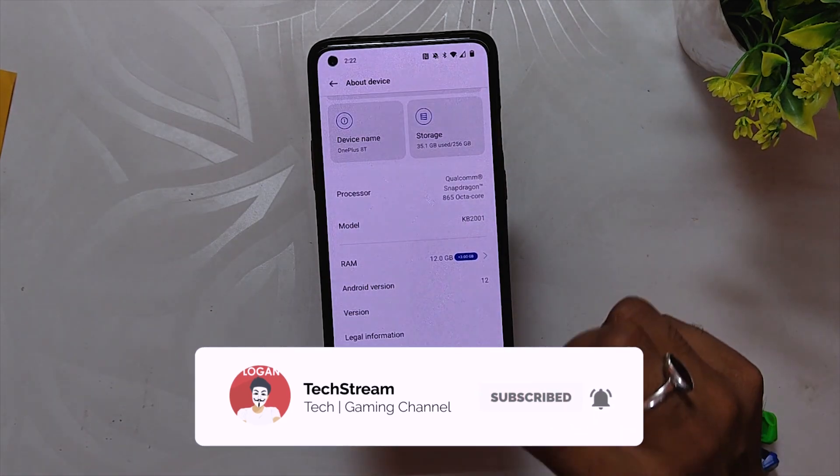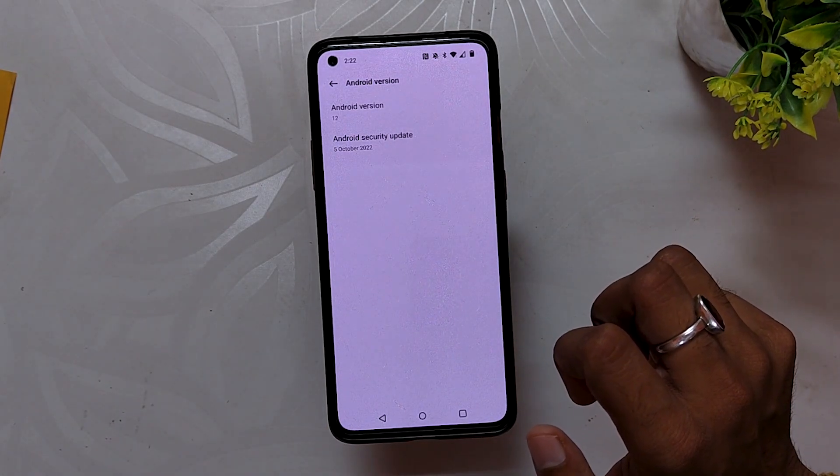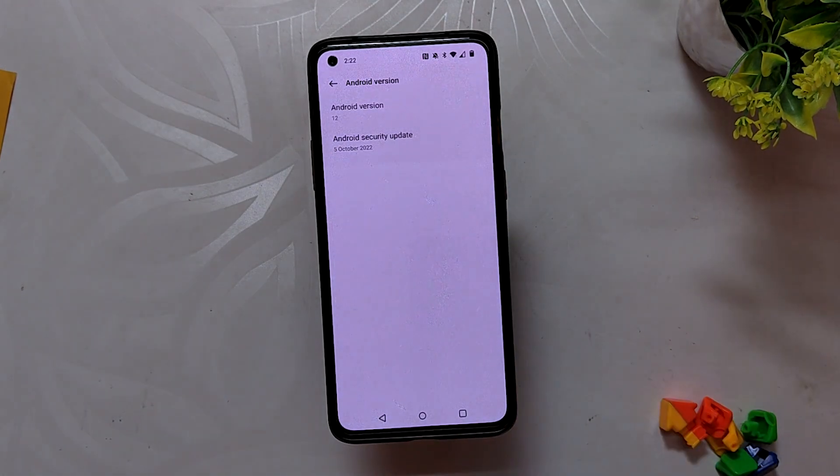I have installed C.36 on my OnePlus 8T. If I go into the About Info section, you can see that the build number is C.36, and if we check the security patch, you get the 5th October 2022 security patch.